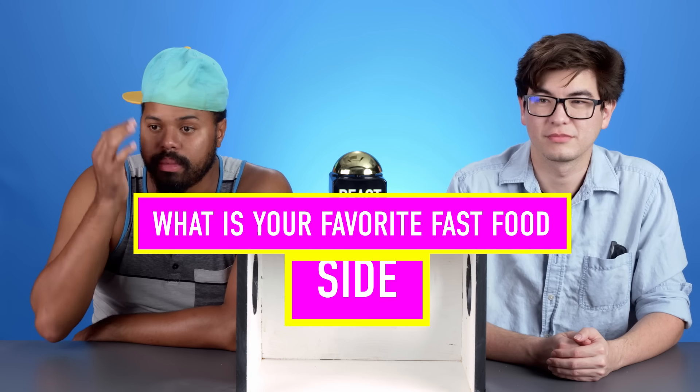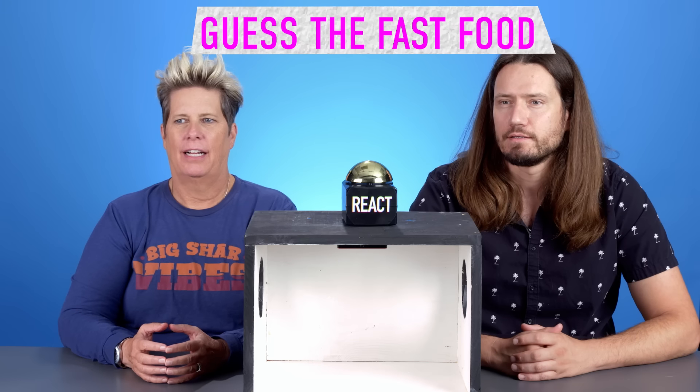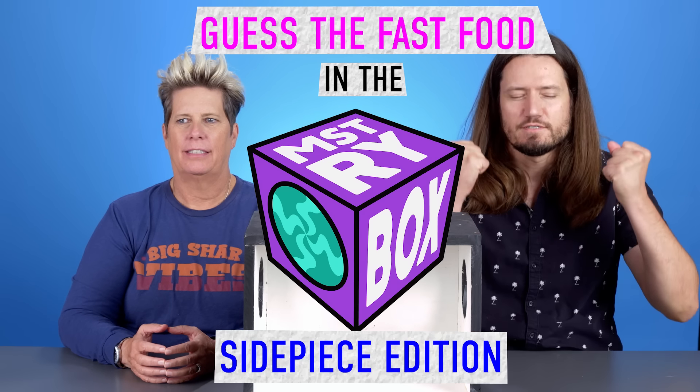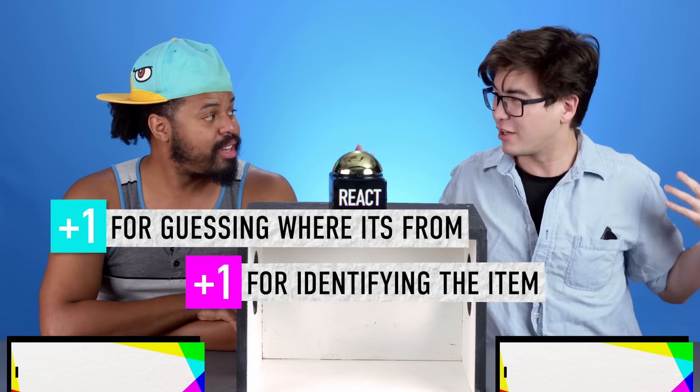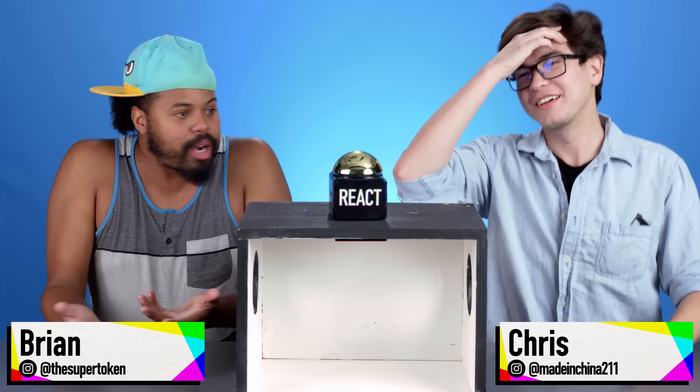What is your favorite fast food side? Jack in the Box? Curly fries? You are guessing the fast food in the mystery box, side piece edition. When it comes to the fast food mystery box, I've never lost. Well, this will be my first mystery box, so a new challenger has appeared. They've been trying to find somebody who can beat me, so I hope you can. Let's find out.